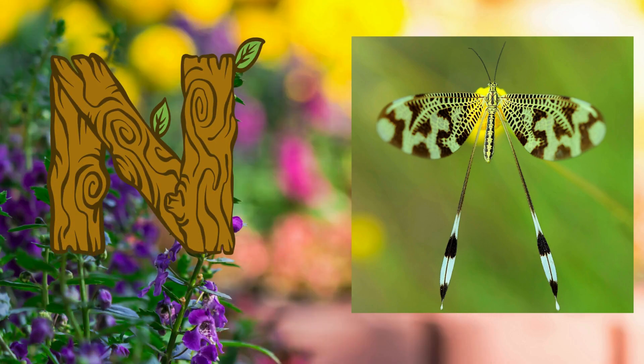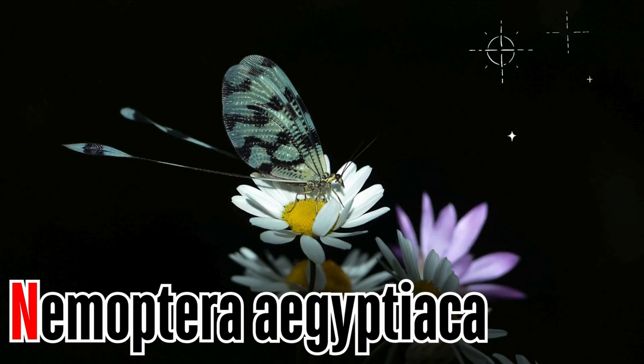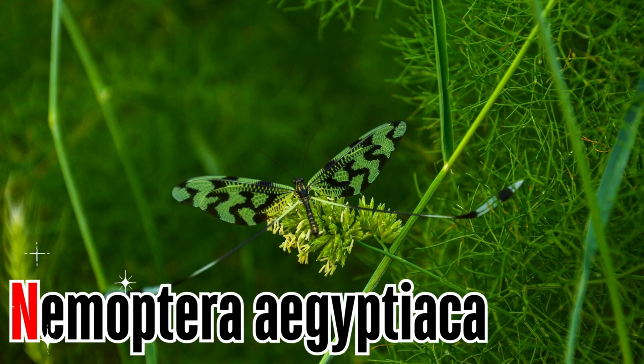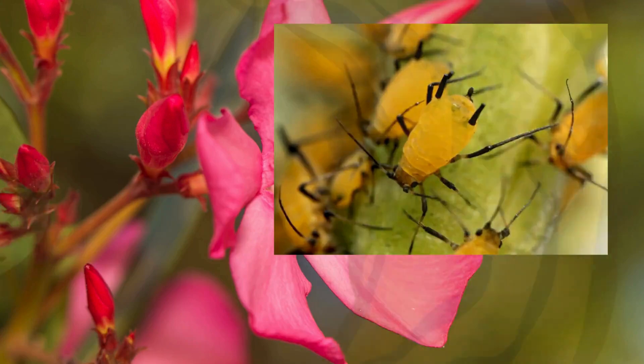Letter N. N is for Neuroptera aegyptiaca, also known as Egyptian spoonwing. It is a slow-flying insect that possesses mottled, long hind wings.